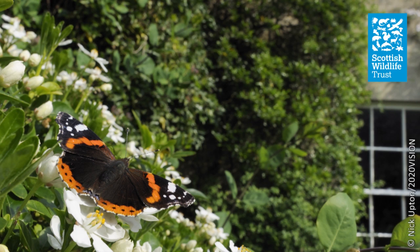Let's take a closer look at a few common butterfly species that you might spot in your local green space, in your garden, or here at Jupiter.